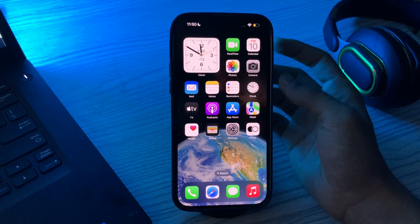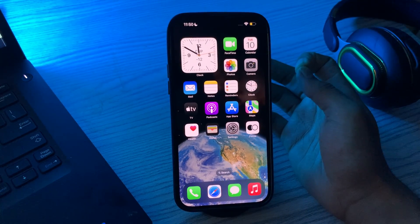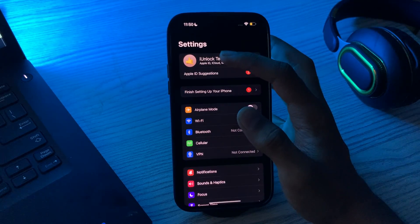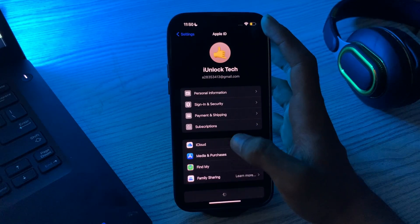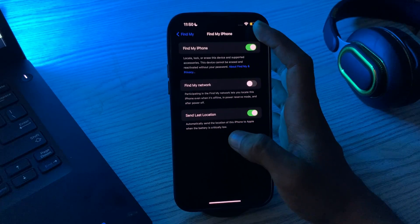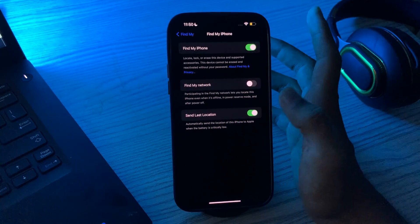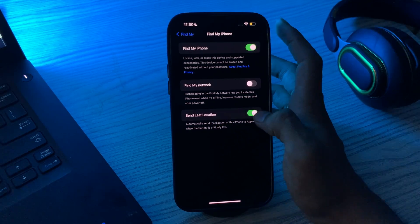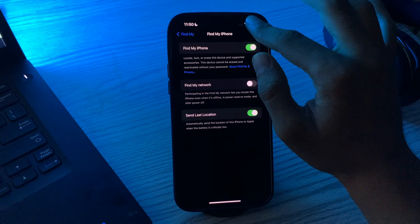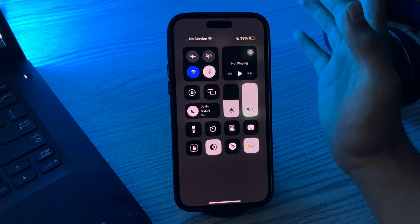First of all, you have to make sure Find My iPhone is turned on. To do this, go to Settings and tap on your profile. Now tap on Find My and see if it's enabled or disabled. If it's disabled, simply enable it. You also have to make sure that Send Last Location is enabled.